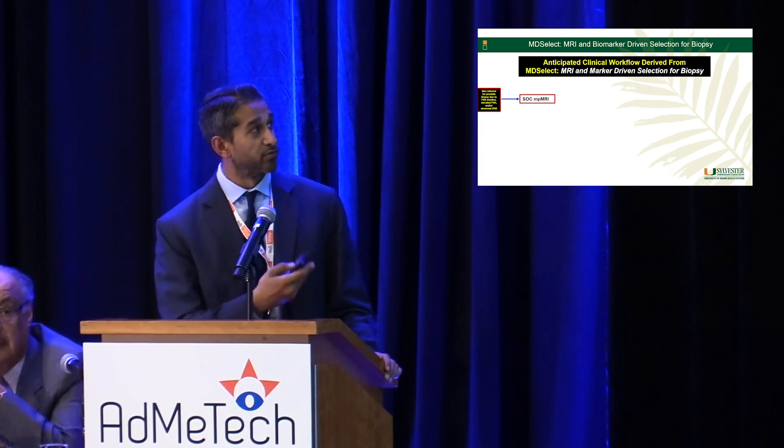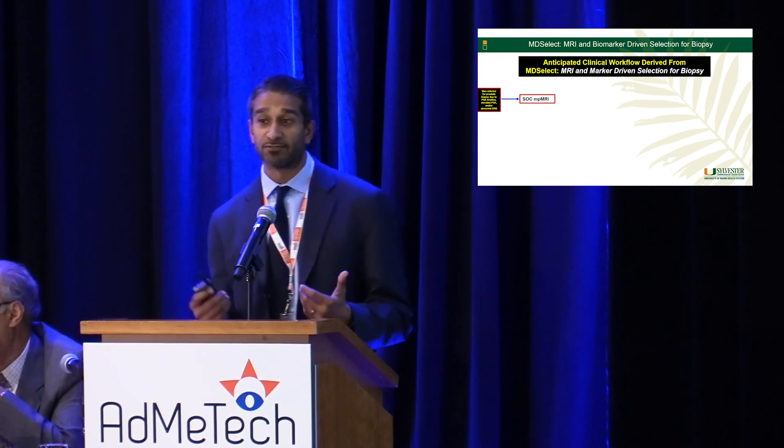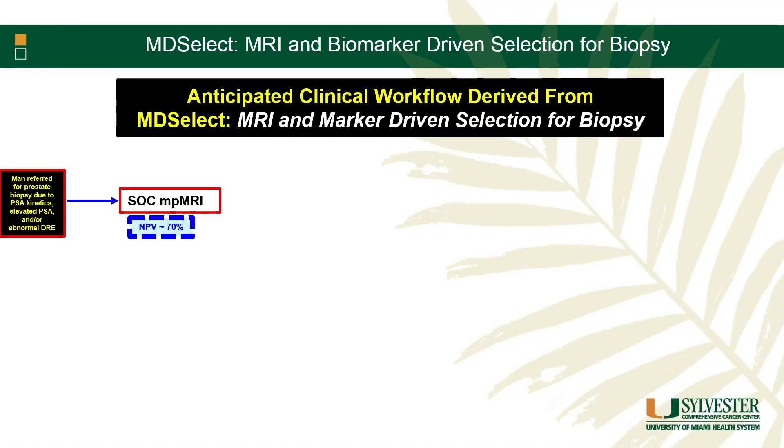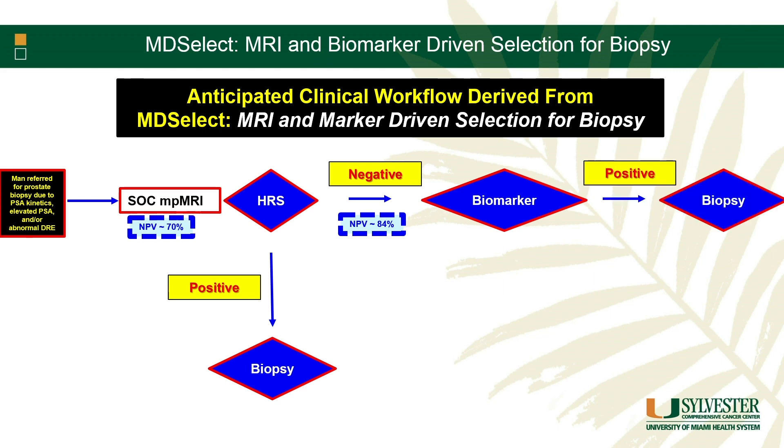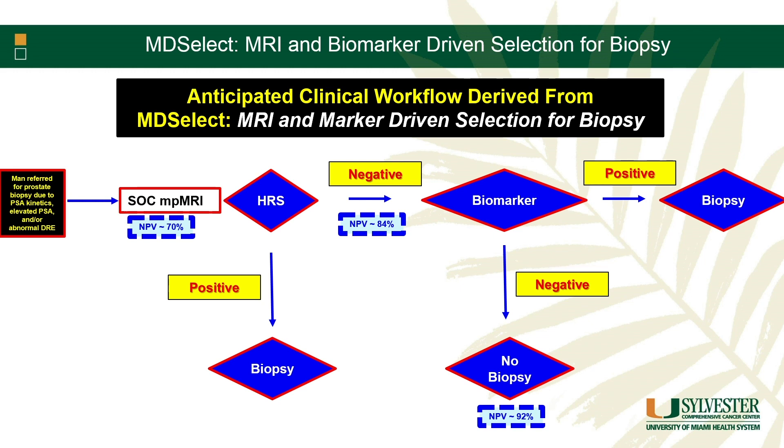The anticipated clinical workflow: for a guy presenting with elevated PSA or abnormal DRE, you get a standard-of-care MRI read by PI-RADS. Based on the PROMIS study, the negative predictive value for Gleason 7 or higher cancer is roughly 70%, which may not be good enough to safely avoid a biopsy. Adding the HRS — if both MRI and HRS are negative — can improve that negative predictive value to about 80-84%. Then adding a biomarker, if that also shows nothing, can push the negative predictive value above 90%, making it much more acceptable to safely avoid a biopsy without significant risk of missing a clinically significant cancer.